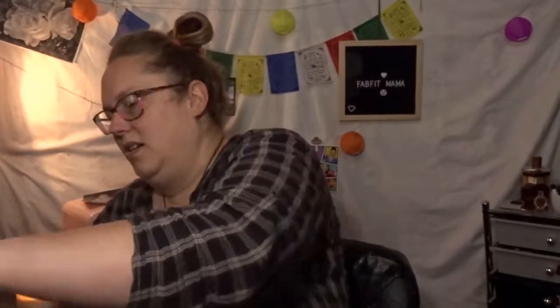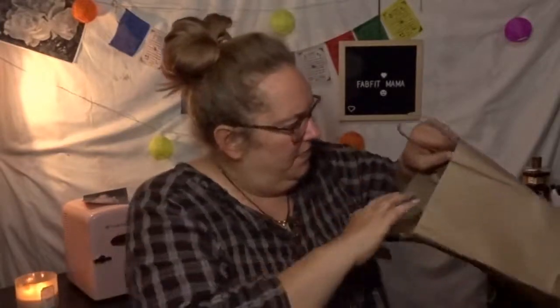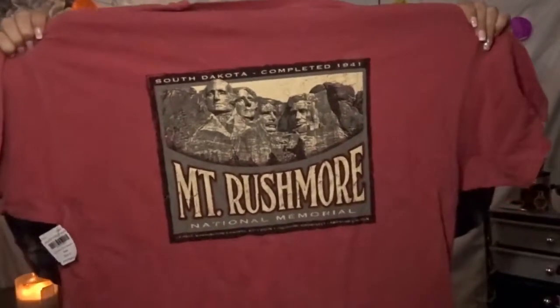Then we went to Mount Rushmore. I got a magnet for the refrigerator, and then I got this t-shirt — this is the front of it and this is the back of it.